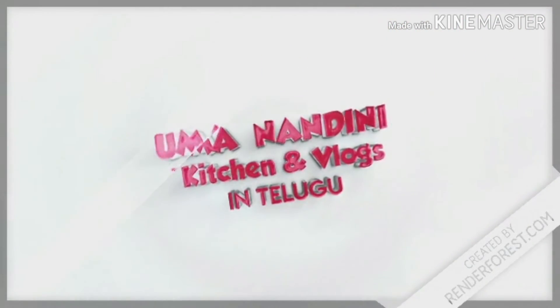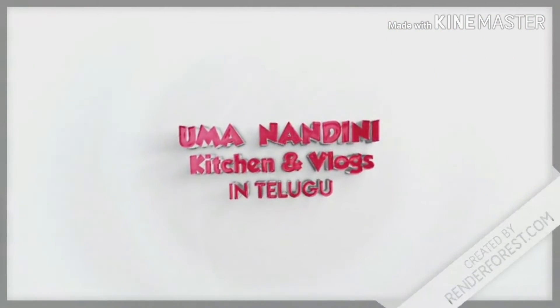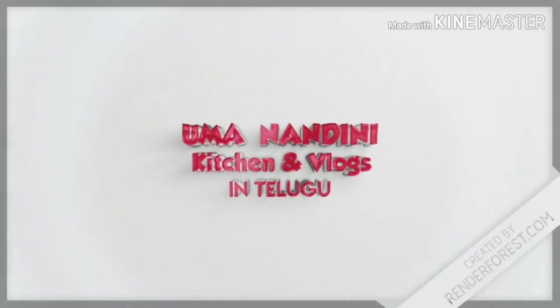Hello, welcome to my new video. I am here to share this temple in this video.